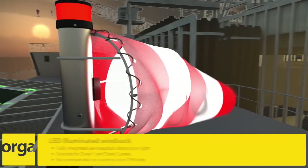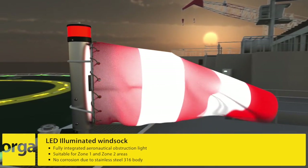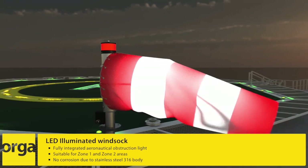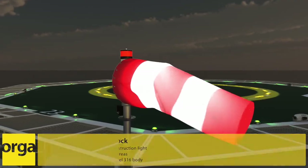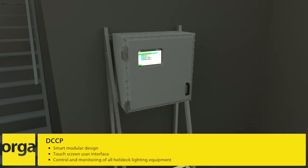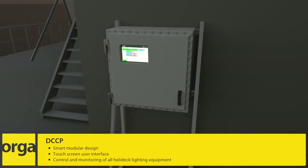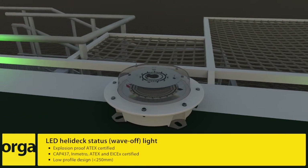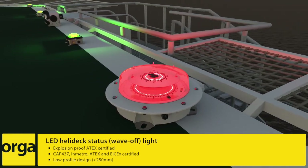To help pilots with landing and take-off, the helideck lighting system is equipped with the Orga LED illuminated windsock. It provides wind speed and direction indication to pilots and is illuminated for night operations. At the heart of Orga's modular helideck lighting, the digital central control panel also interfaces flawlessly with your platform's fire and gas detection system. The Orga LED helideck status light will be automatically initiated during hazardous conditions.